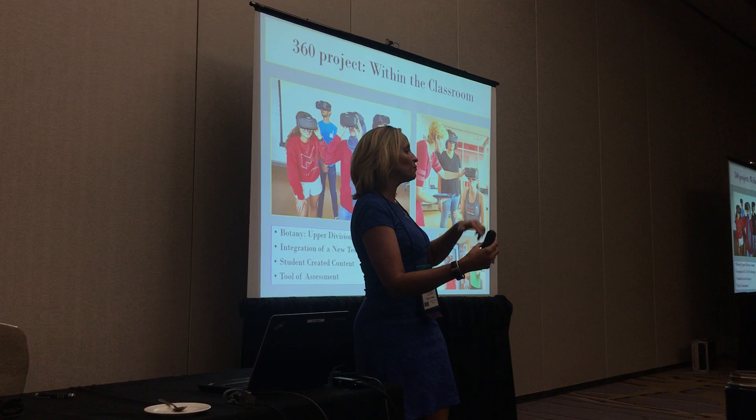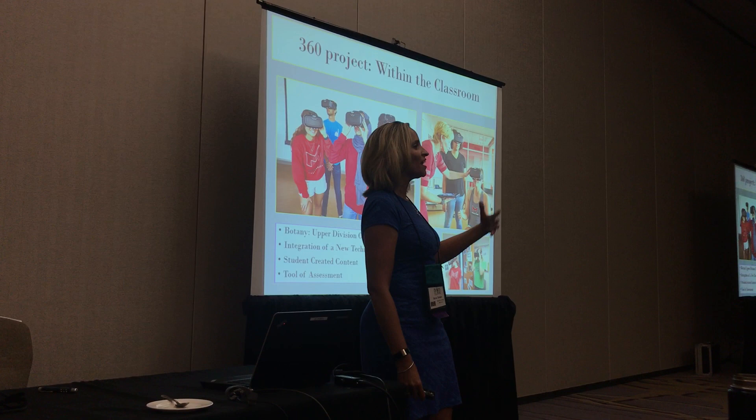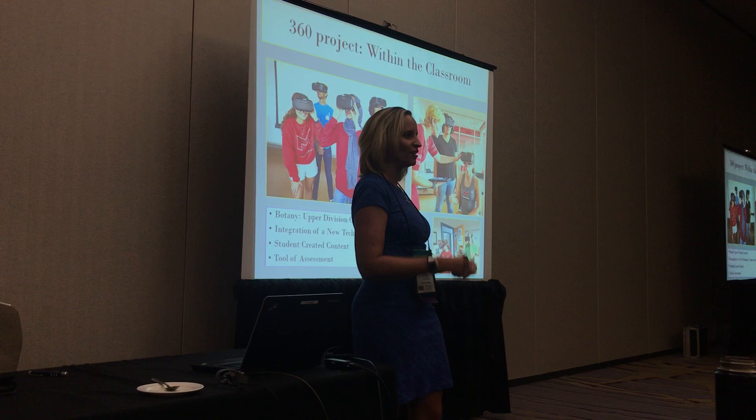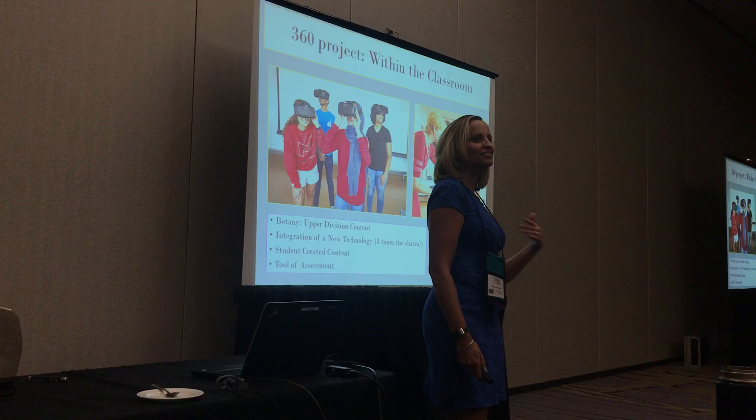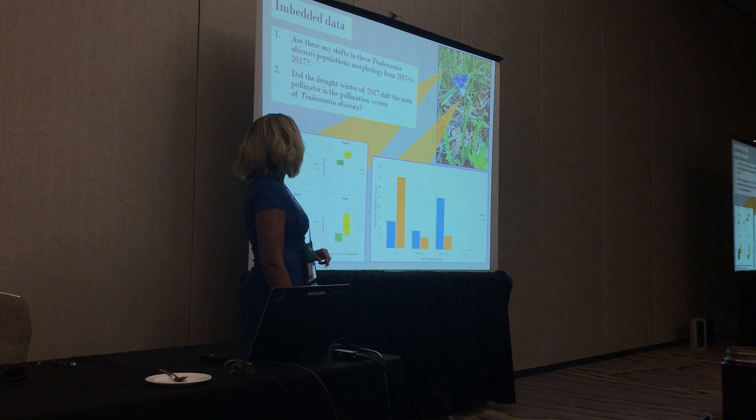The third time would be assessment — and this is the part I didn't anticipate. I loaded up the content they created — for instance infographics about interactions — and instead of me assessing it, I had them put on the headset and see how their own content looked. The first time they looked, they went, 'these are terrible.' The self-assessment is a really interesting way to use it. You can also embed data and give them questions to answer using it as a technological tool.